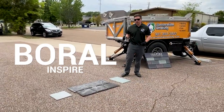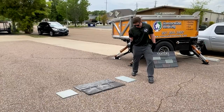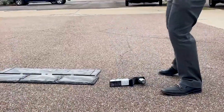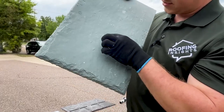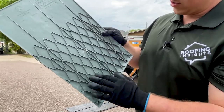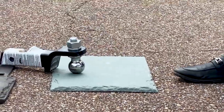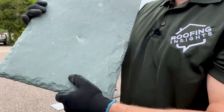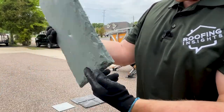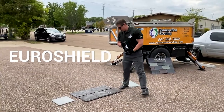Now let's see how the Boral Inspire holds up — these are the ones I was a little worried about shattering. It left a little mark but did not go all the way through. In fact the ribs seem to actually reinforce it. Trying it again in a slightly different spot — really not bad at all. It looks like the material absorbs all the impact from the heavy object. Impressive result.